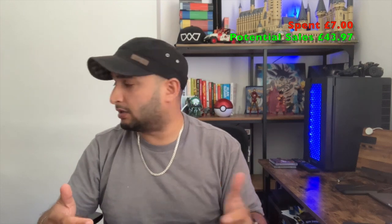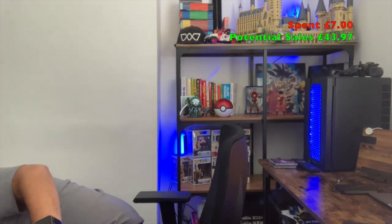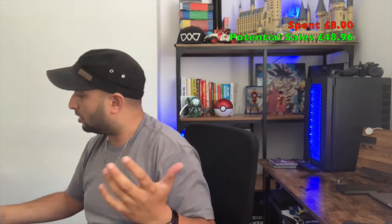Another plushie we picked up is a Yuhu and Friends one — that was about a quid. It's currently listed at £4.99 and does have a watcher, so maybe someone will pick it up. I thought it might be worth a bit more, but it's not unfortunately.